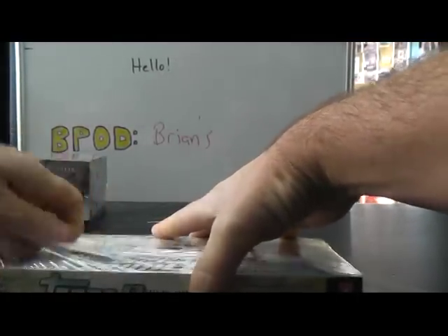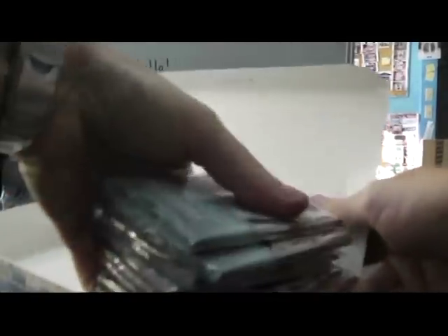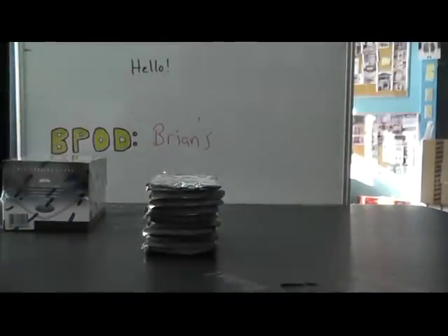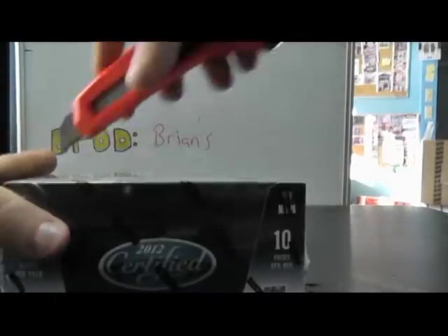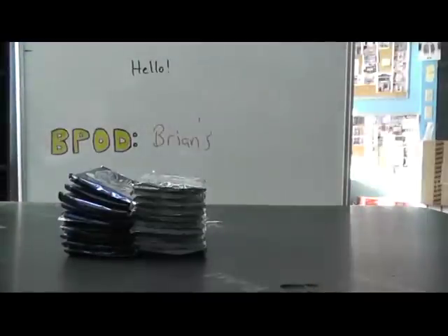What the heck? There we go. Felt like I was a cat there for a second, I'm clawing away. Alright, here we go.